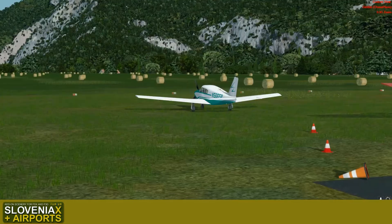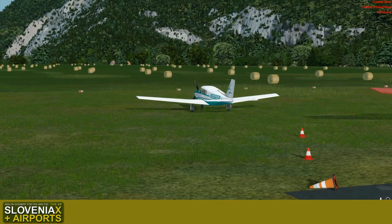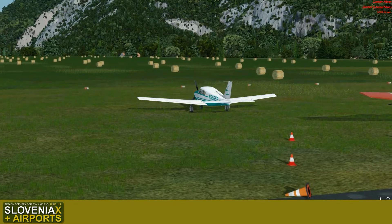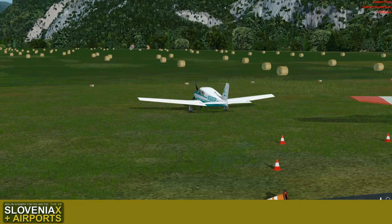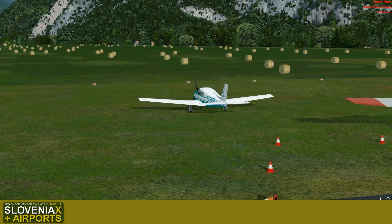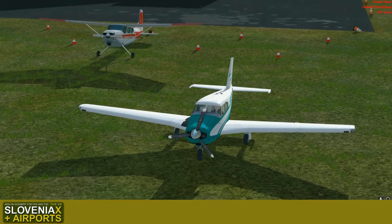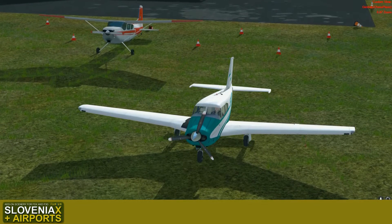There are eight such airports, all modeled, and they come along with other, a bit bigger airports — international airports — as well as some airstrips. You will get more than 40 airfields and airstrips if you decide to buy this bundle of Slovenia X and Slovenia X Airports.